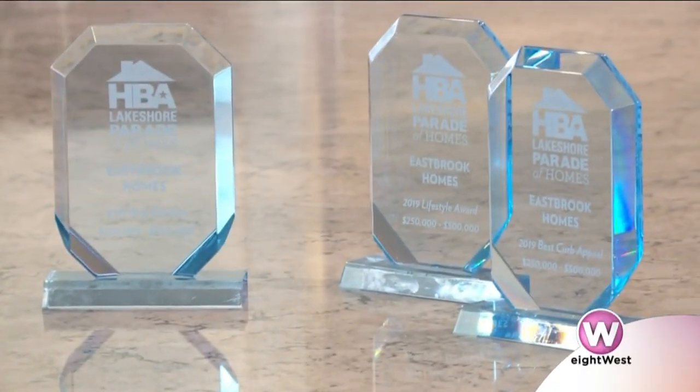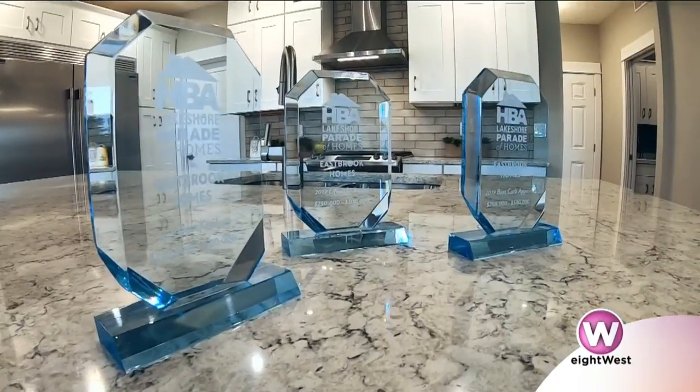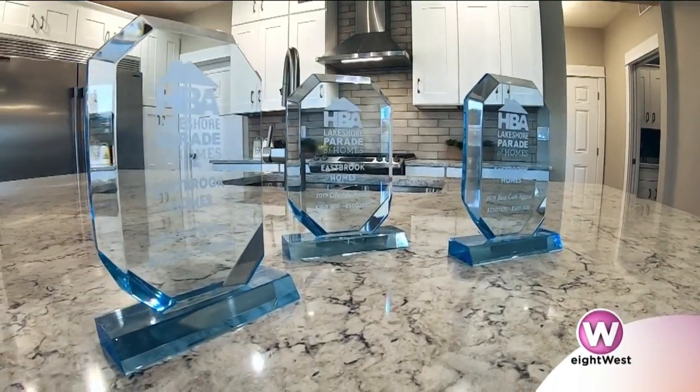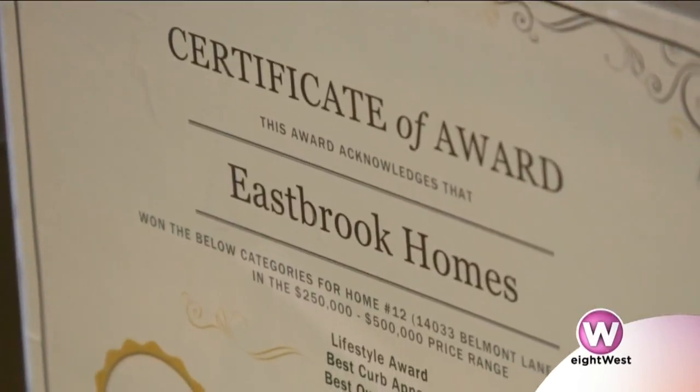Coming off the Spring Parade of Homes, I know this model received several awards. Yes, it did — people were very impressed. We won Clean Sweep in the condo category for our 2019 Parade Entry. We were also awarded the People's Choice Award, which is even more special to us. We received multiple awards from professional designers and architects, but the People's Choice is what's most important.